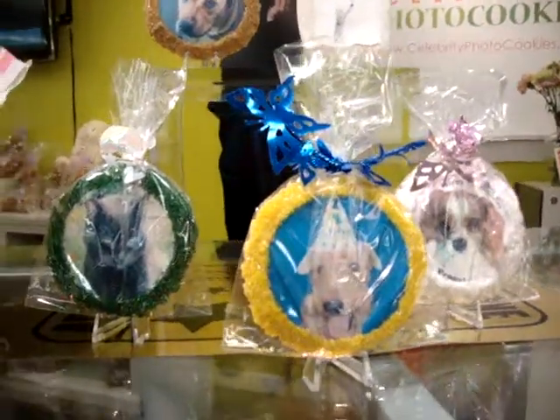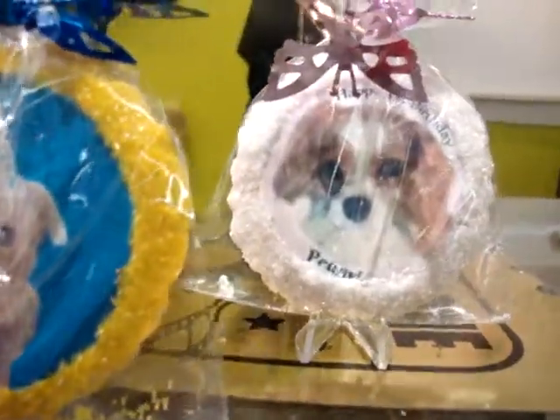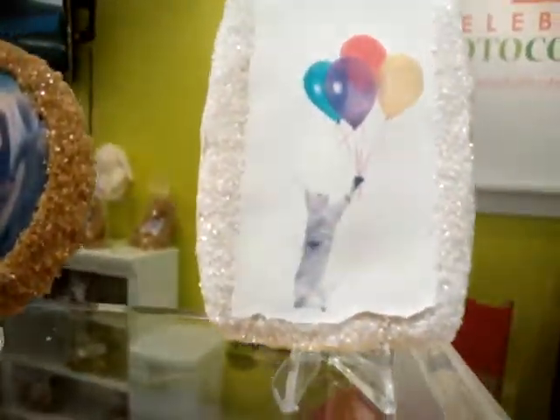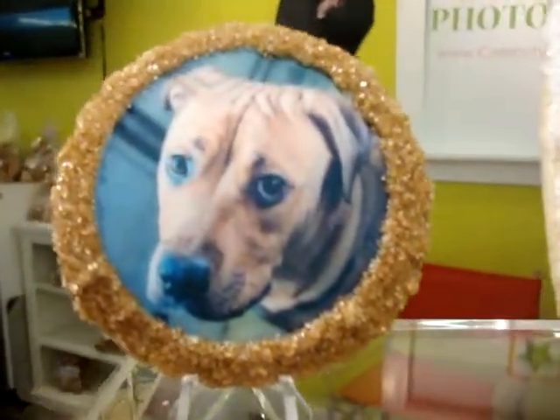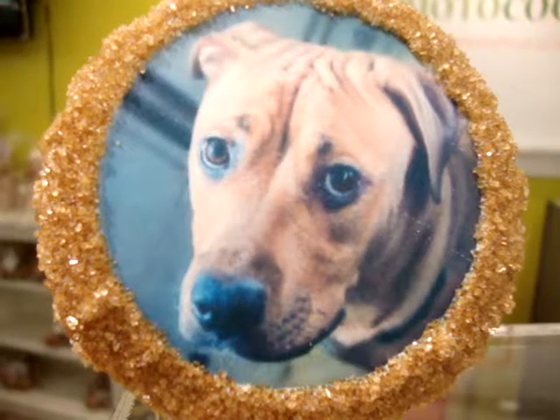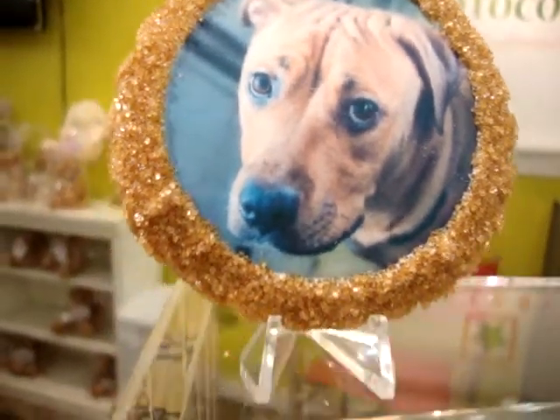Custom photo cookies are a great way to celebrate your pet's birthday. Whether it's your puppy or your kitten, our pets are special to us and it's just a great way to celebrate their birthday. All you need to do is email your photo of your pet and we'll do all the editing and cropping for free, add a complimentary sugar border and individually wrap the cookies so they're ready to hand out when you receive them.